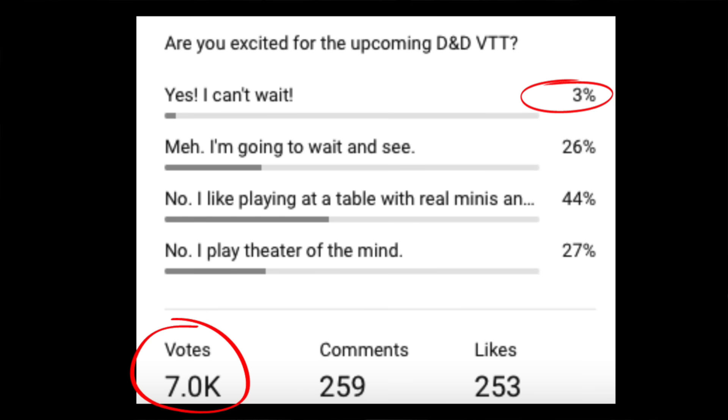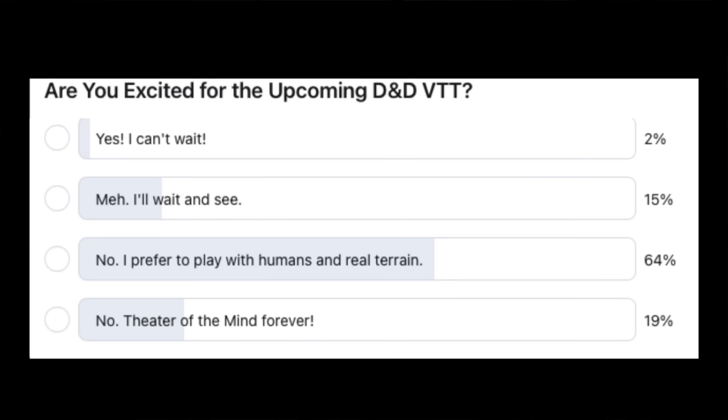That tracks with my recent poll results. I put up the poll: are you excited about the upcoming D&D VTT? Out of 7,000 votes, only 3% said yes, I can't wait. 26% said they'd wait and see. 44% said no, I like playing at a table with real minis. And 27% said no, I play theater of the mind. That pretty much mirrored the DungeonCraft Patreon poll, where only 2% were excited about the VTT, 64% preferred humans with real terrain, and 19% said theater of the mind forever.